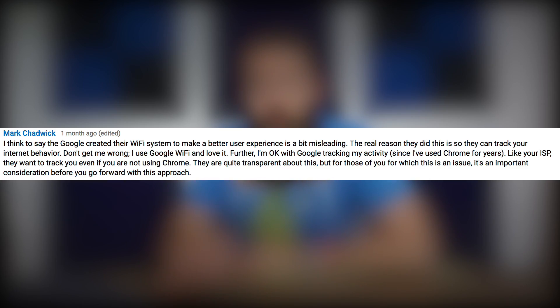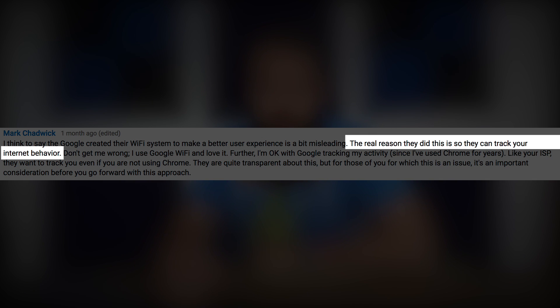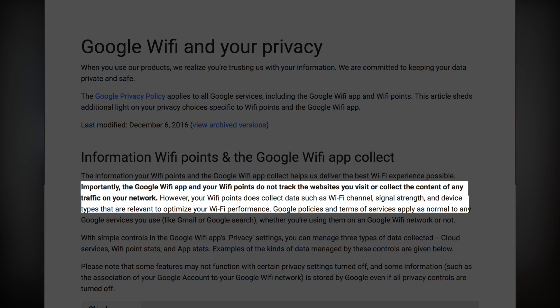Let's start out with Mark's question, where he basically wants to know if Google tracks you if you're using Google Wi-Fi. If we look at the link I have down in the description — and I'll put it up on screen here too — I'm going to read directly from the support page. Importantly, the Google Wi-Fi app and your Wi-Fi points do not track the websites you visit or collect the content of any traffic on your network.